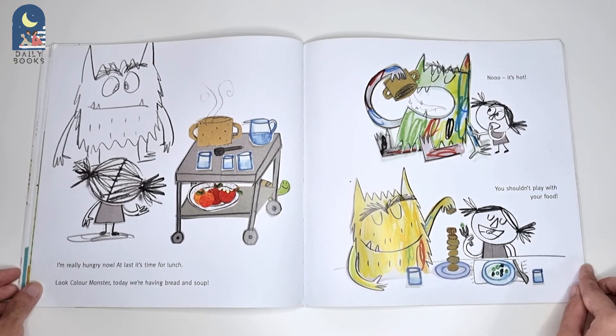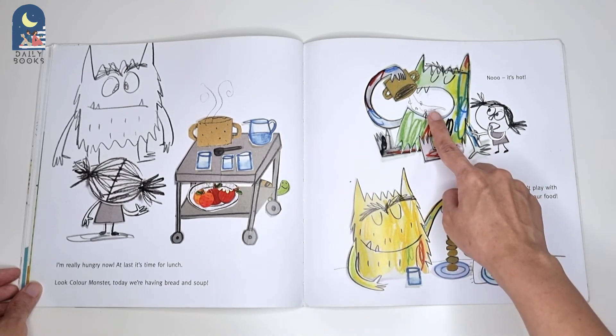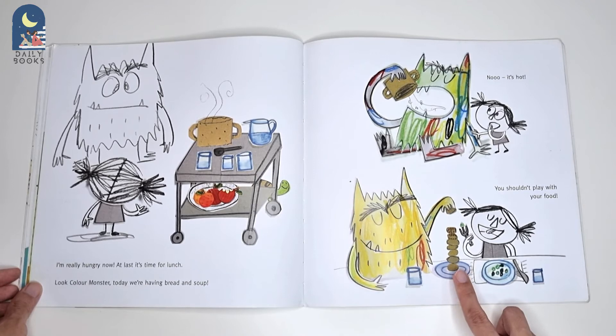I'm really hungry now. At last, it's time for lunch. Look, Colour Monster. Today, we are having bread and soup. No! It's too hot! You shouldn't play with your food.